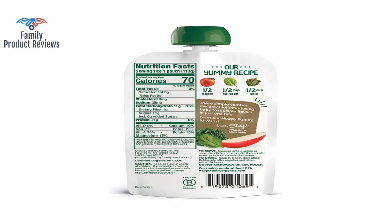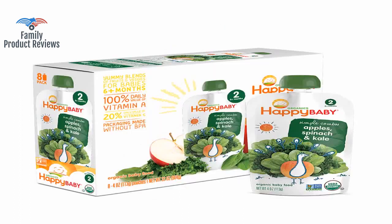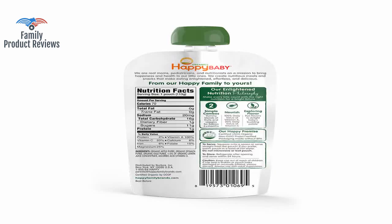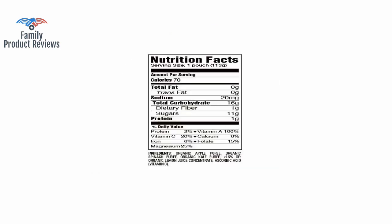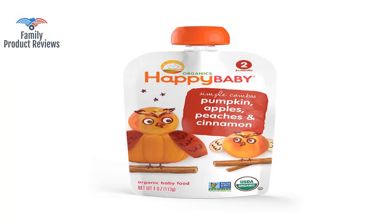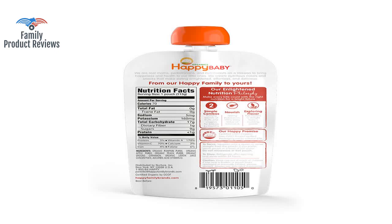Would be interested in a comparison on the environmental impact between pouch and jar, though they are very convenient to throw in your diaper bag or purse on the go, or to stick in a lunch box for a snack. Thank you for watching — do not forget to subscribe and leave your comments below.